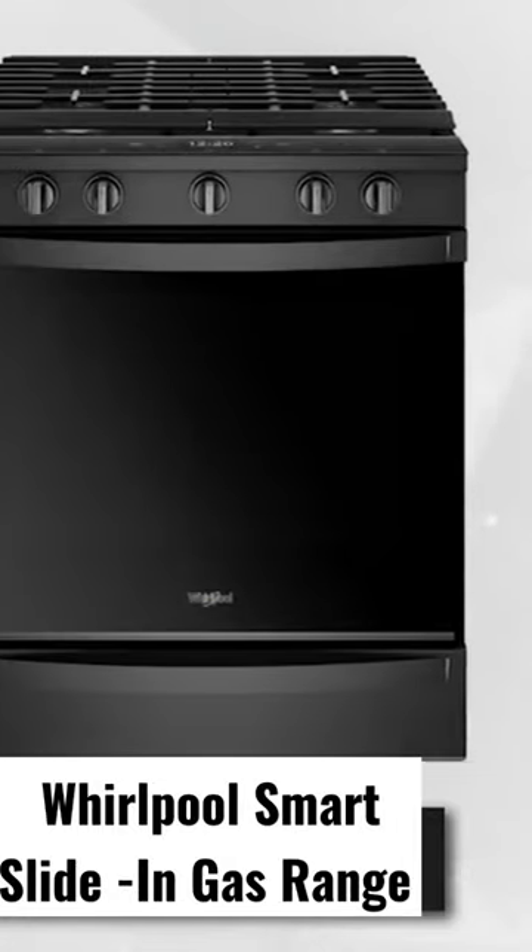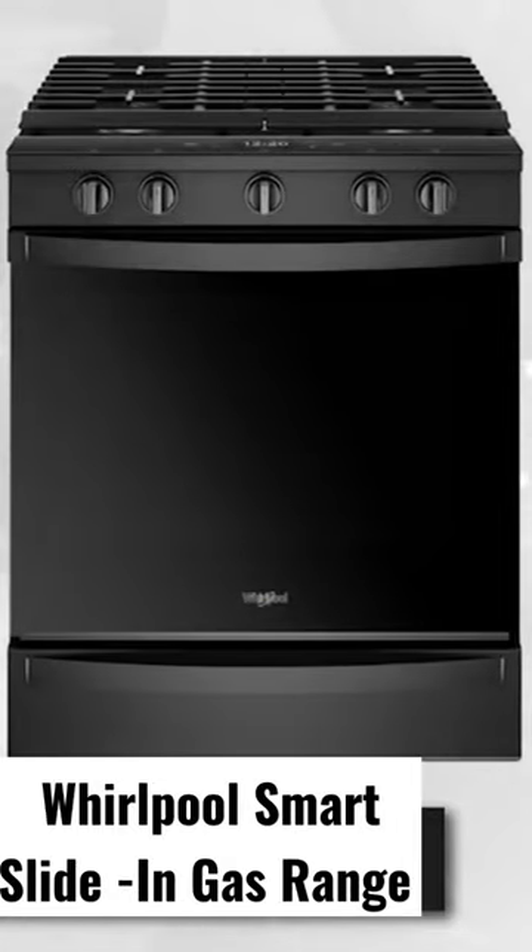Make your kitchen smarter with the most advanced gas range on the market. From cooktops, hoods, and microwaves, Whirlpool has now introduced one of their best-in-class gas ranges with the smart slide-in. You'll be simply amazed as we unveil the beauty and uniqueness of this product.